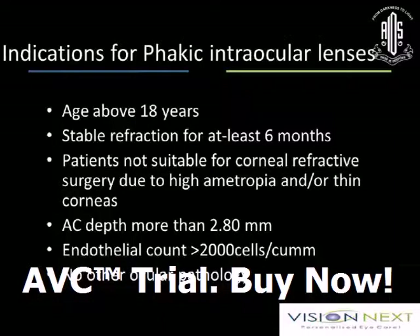Refractive surgery scenario — you have multiple options: cornea-based surgery, lenticular-based, and combined procedures, like combining LASIK with fakic implants or anything like this. This is a spectrum of refractive surgery where you can offer your patient a spectacle-free vision by means of any other option.